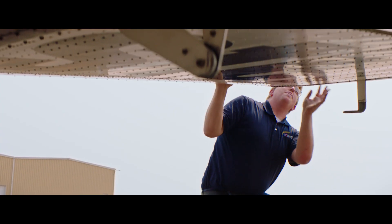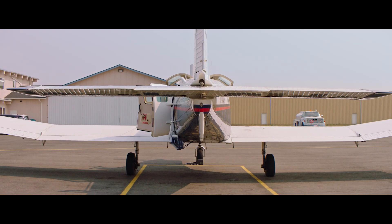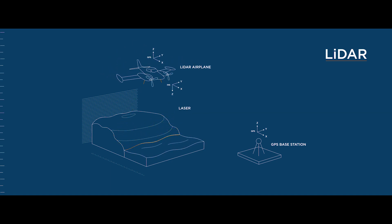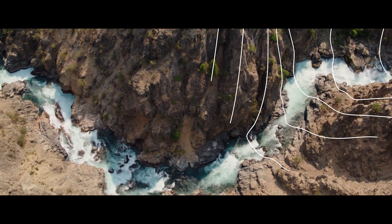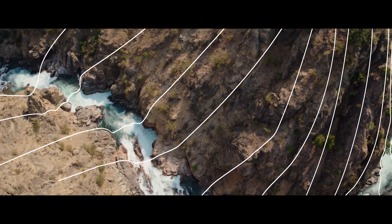We're a two-man crew, with myself as the pilot and a sensor operator running the lasers in back. By sending a pulse of light from the plane to the ground, it will bounce off of objects and they measure the distance by the timing. The accuracy of LiDAR is incredible — it can literally sense something as small as this rock.